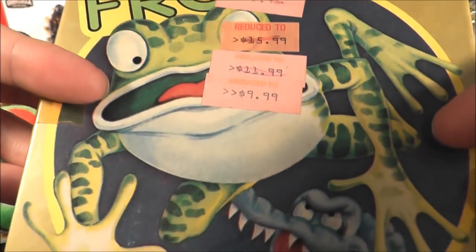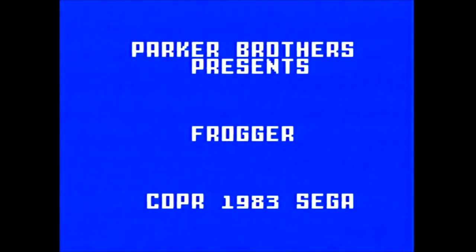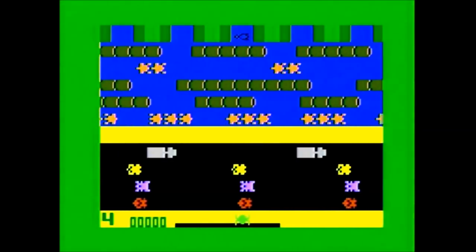Let's go to the game. Frogger was published by Parker Brothers and carries a copyright year of 1983. It is based on the 1981 Konami arcade game which was distributed by Sega. The manual opens with the following: "Leaping Frogger home may look like it's only a hop, skip, and a jump away, but looks can be deceiving."